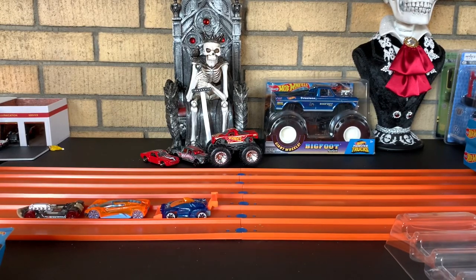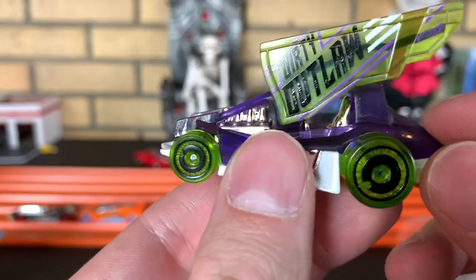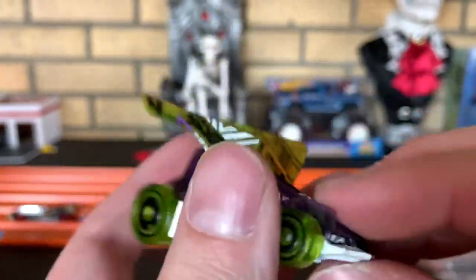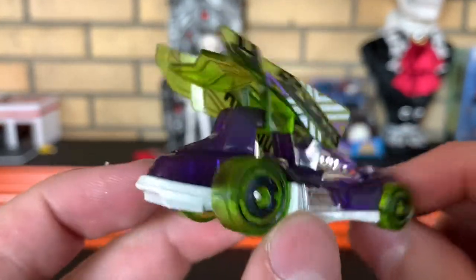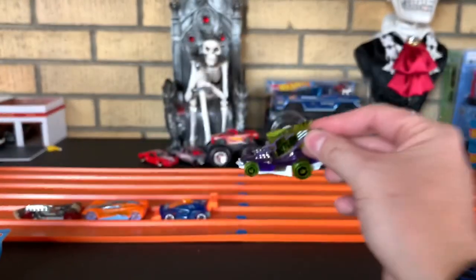Next up, we got one of my favorite castings of all time, and that's Dirty Outlaw. Love the purple and green — definitely went with the Hulk theme. They do have Dirty Outlaw's name, it was on the other side. Dirty Outlaw.